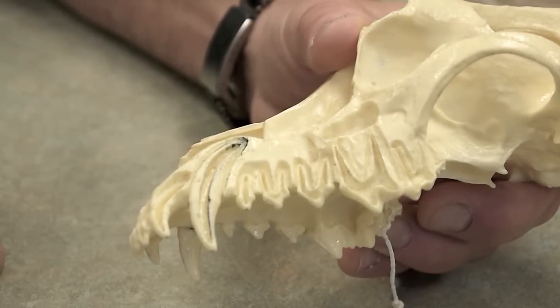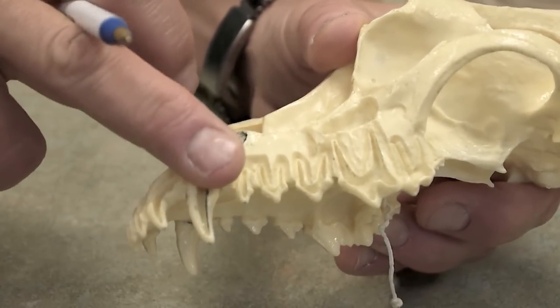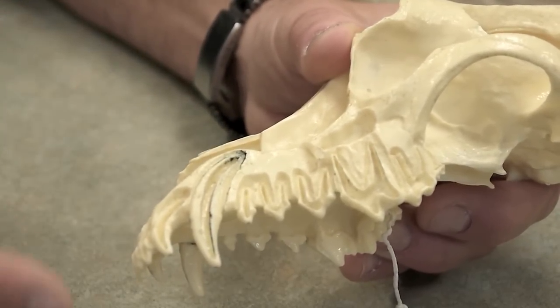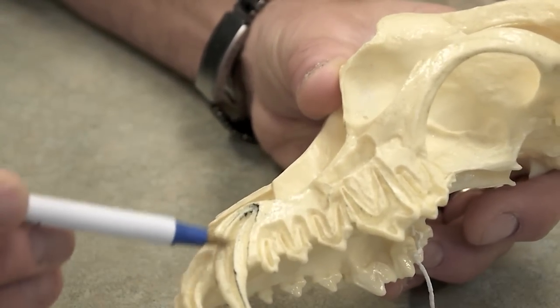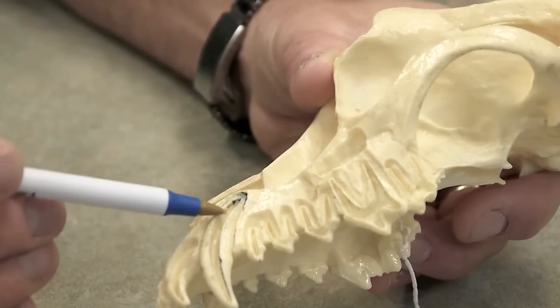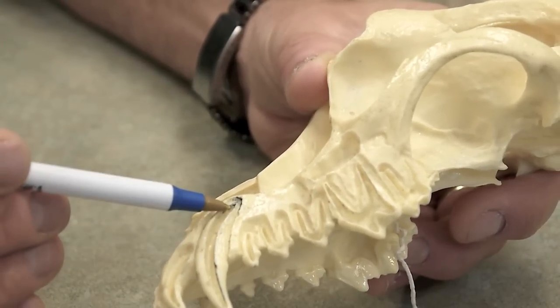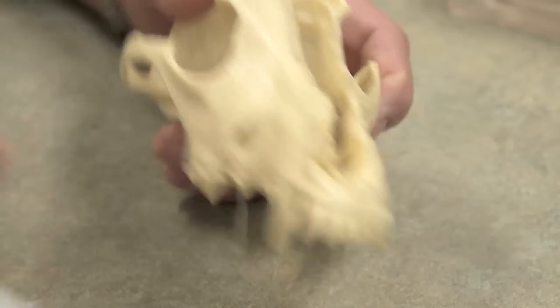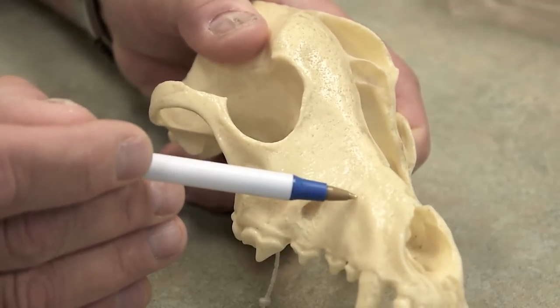If we look at a cutaway of this canine tooth, the gum line would be approximately there and the end of the root is there. When a tooth is dead or infected, the entire hollow area of the tooth, called the root canal system, is full of dead and/or infected material that trickles out the end of the root and causes an abscess far up in the bone.